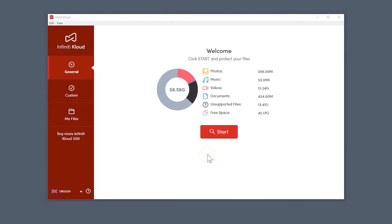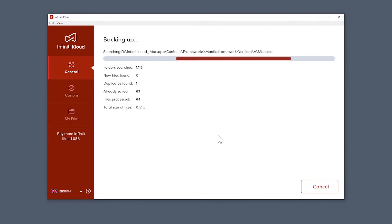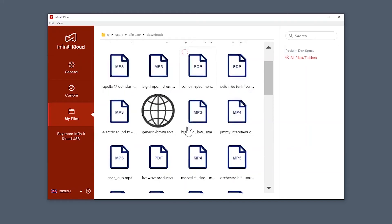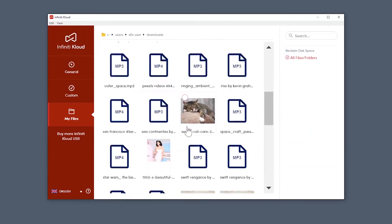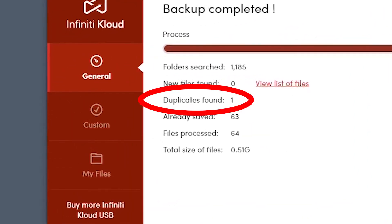Let's say you want to back up all your data. You see this big red start button? Click it and you're done. Infinity Cloud is going to comb through your entire computer and find every photo, video, music, and document file and save you a backup copy. The backup should only take a few minutes, depending on how much data you have. It shows you exactly how many files it's found and saved as it's going. It even detects duplicate files, so you don't waste space saving the same file twice.